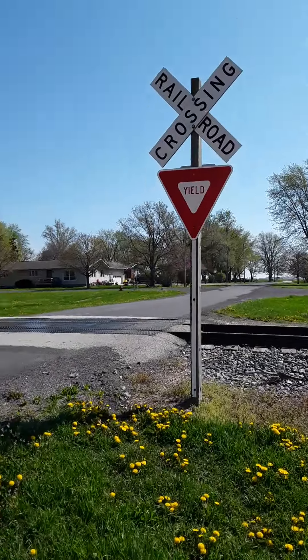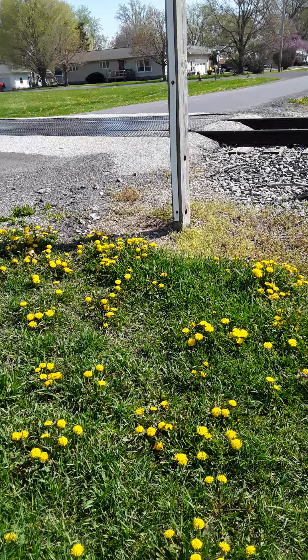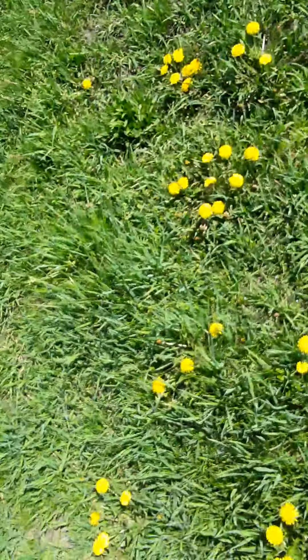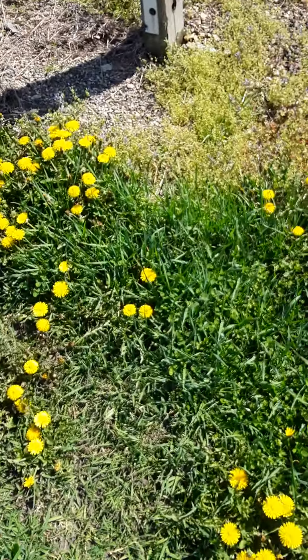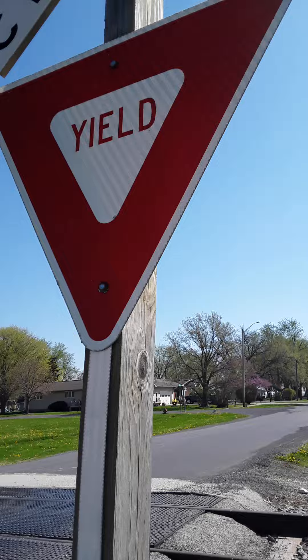Hi guys, welcome. This is my first ever video here in Rappella. Welcome to the first ever Rappella episode. Today, it's been a long time now. We gotta do this video right now because I'm gonna be posting this up to YouTube here pretty soon. And here we go.